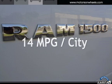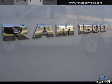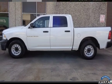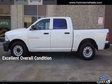Estimated fuel economy for this vehicle is 14 miles per gallon in the city and 19 miles per gallon on the highway. This vehicle is in excellent overall condition.